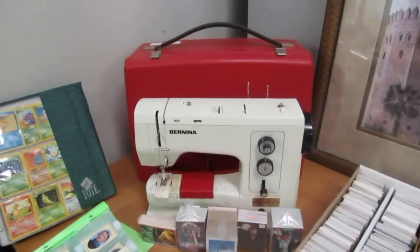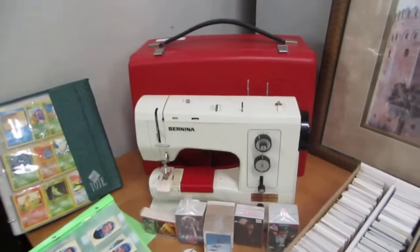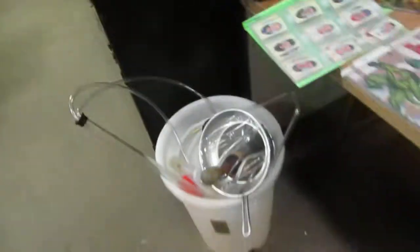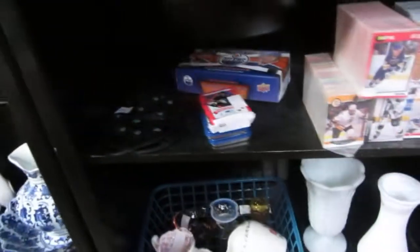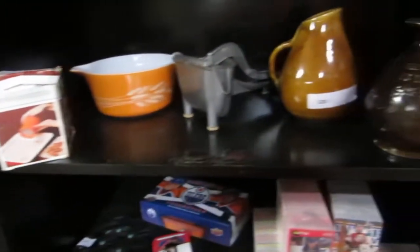We got a Bernina mobile sewing machine. We also have a beer making kit — or wine making kit, whatever you want to call it. Lamps and vases, hockey cards, tins, and an Edmonton Oilers collection.